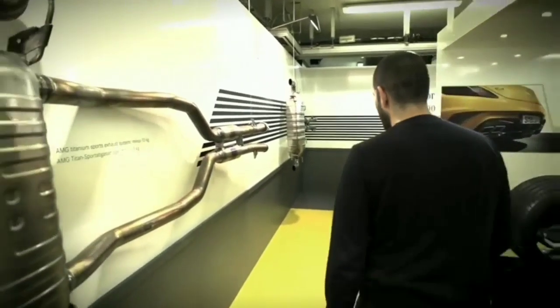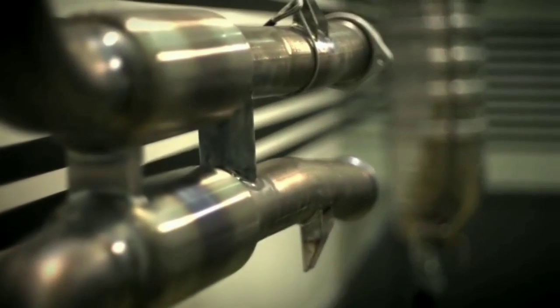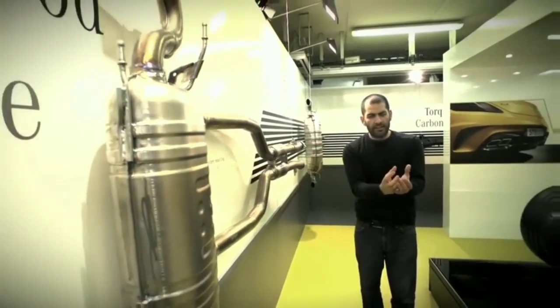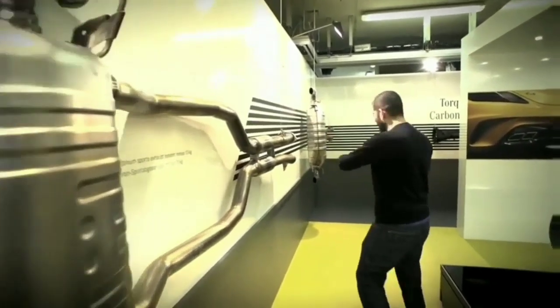Exhaust systems. That one there — stainless steel, very nice, but heavy. This one here — titanium. The titanium system saves 13 kilograms. You take a one-kilogram weight and get 13 of them together — that's quite a lot.